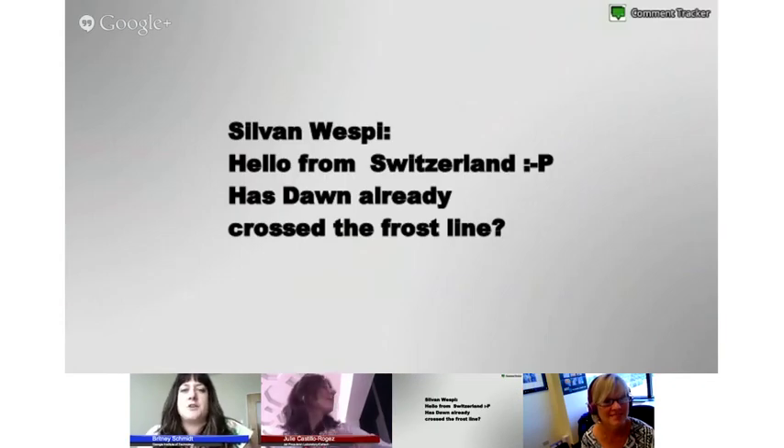That's actually a really interesting question. The frost line, or the ice line — you may have heard it called the snow line — is a concept that astronomers and planetary scientists use to describe a point in the early solar system where water ice became stable. When you're building a planet, there's a certain position in the solar system where it got cold enough for ice to start forming.